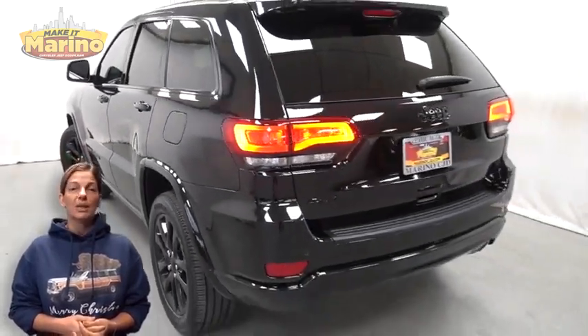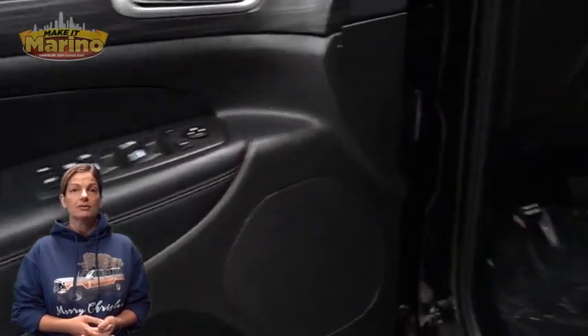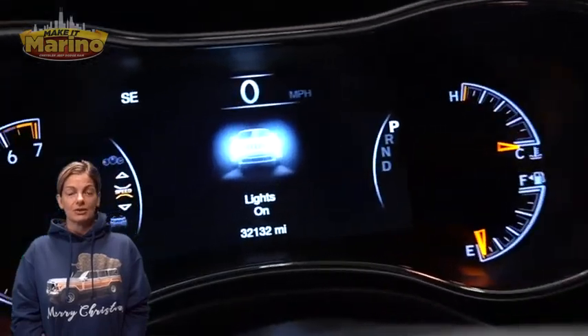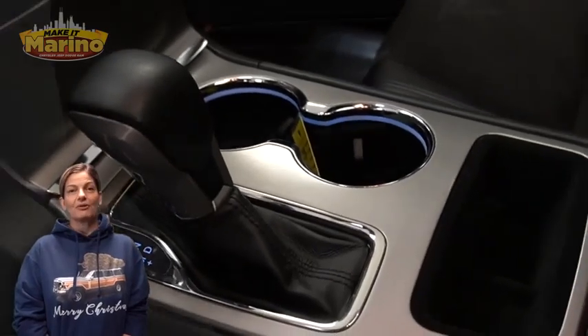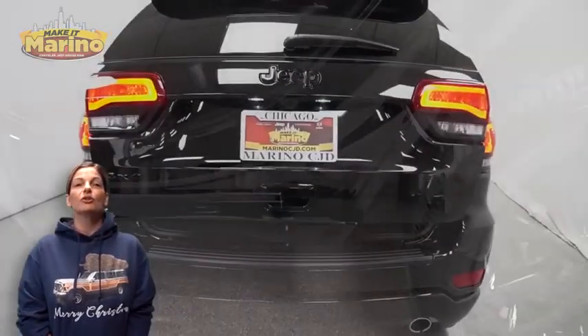Blind spot and cross path detection, lane departure warning plus, heated front seats, heated steering wheel, 32,000 miles on the odometer, 8.4 inch touchscreen navigation, rear backup camera, remote start system, select terrain system, power sunroof, and power liftgate.